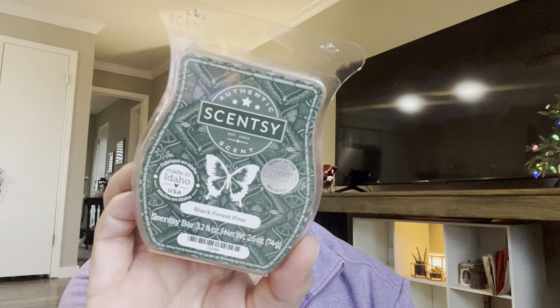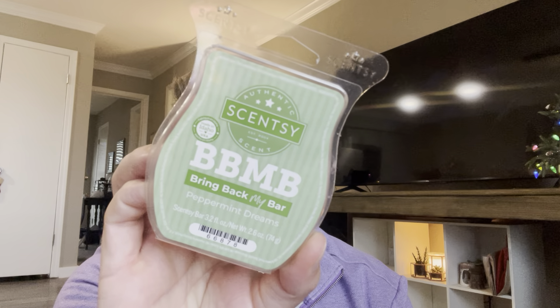I have never warmed Black Forest Pine and I hear great things. I don't really think this has to be warmed during Christmas, but I'm going to warm it. Hopefully it's good — it's like a deep, dark, kind of green, Christmassy tree kind of scent. And then the last Scentsy in here is Peppermint Dreams. I don't know the notes for any of these, but this is good — it's very strong on the peppermint. Very excited about those four.